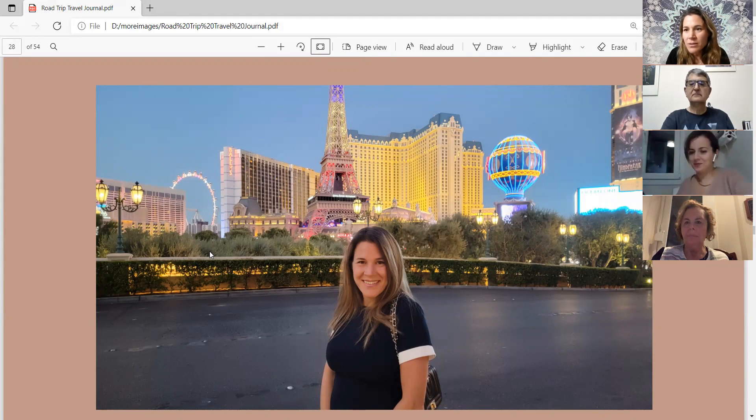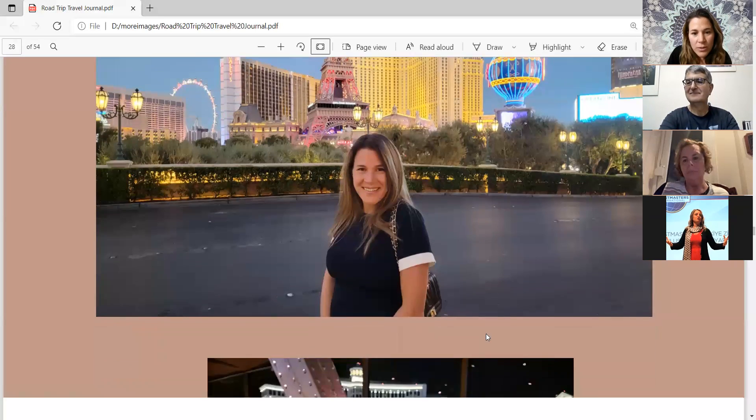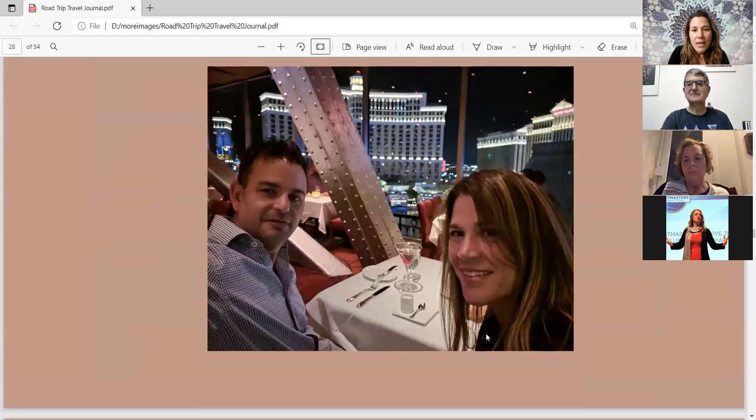They visited several national parks including Zion National Park, Moab, Arches National Park, and Canyonlands National Park in Utah. Moving on, from the top of the Eiffel Tower there is a French restaurant where they dined.